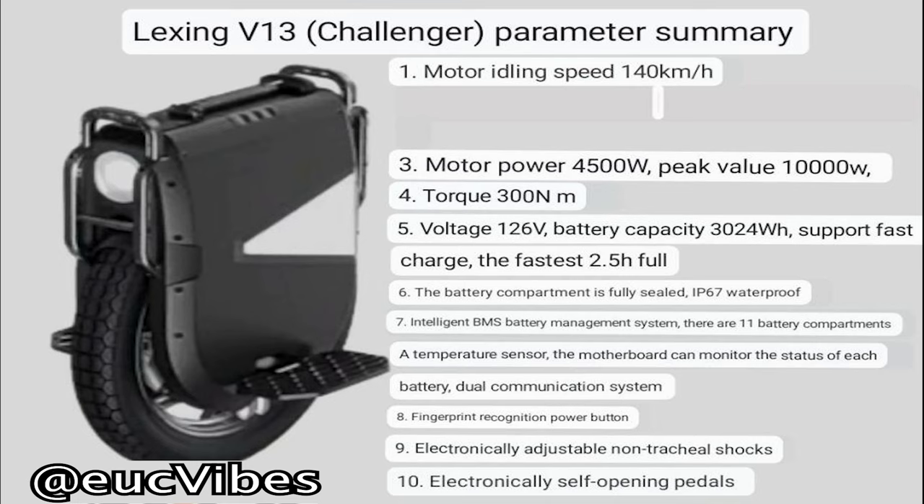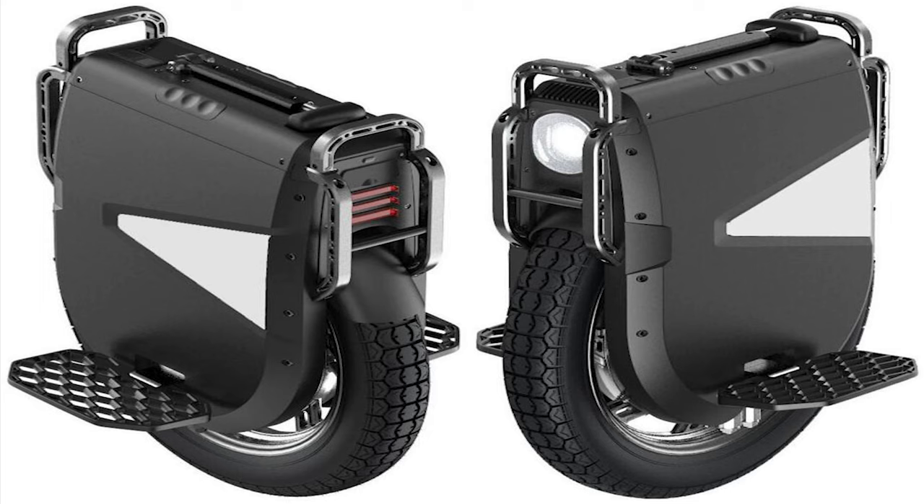The V13 is already gonna be one of the fastest wheels of all time, riding at over 70 miles per hour. Let's check out the new pics that leaked — this is fire. Look at that roll cage, or you could call it that. It's like 25% of a roll cage, but it protects the most important parts of the wheel.